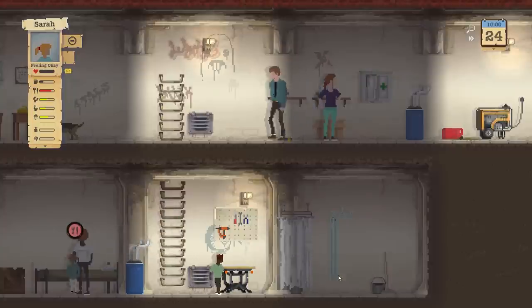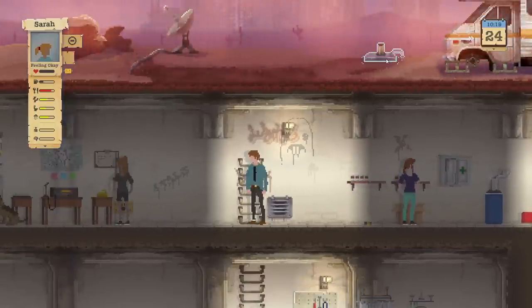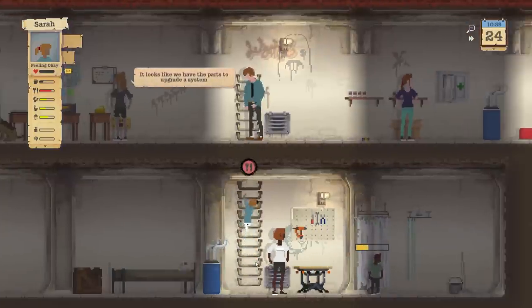We're going to disable that shower quick before Chris gets in there. We don't want anybody wasting any water right now. You can drink, but I don't want anybody taking showers.